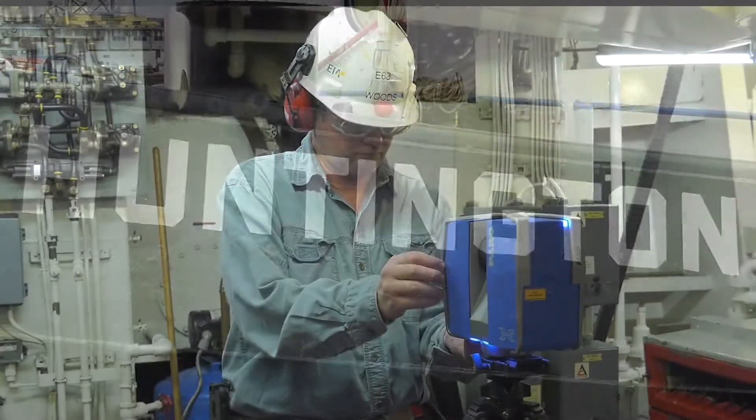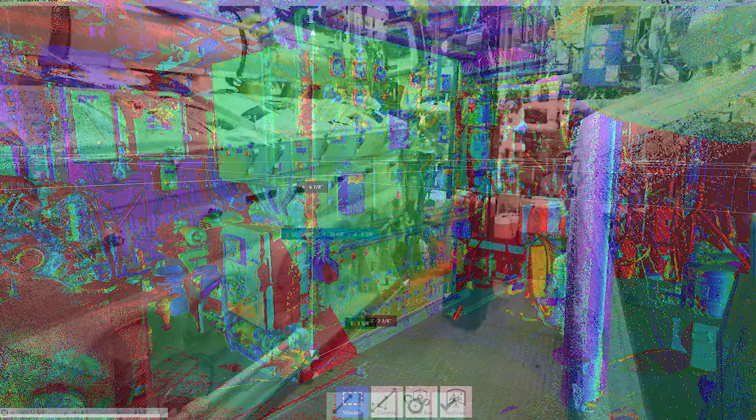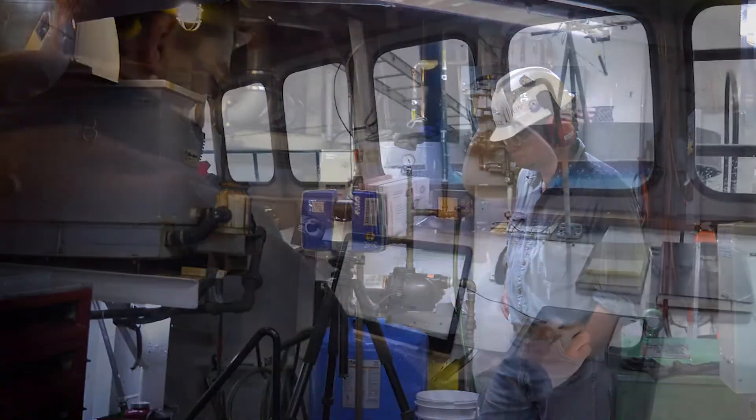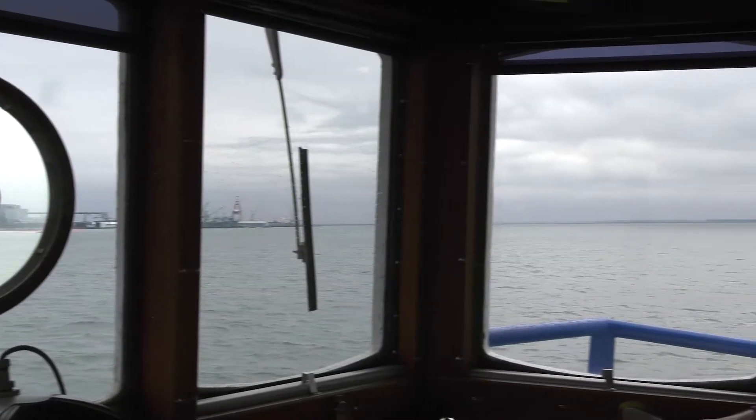Laser scanning is basically a picture, but with dimensional data. It's like you're walking on the ship on your computer screen. That's Woody Woods. He and Nathan Vandegrift are testing laser scanning technology along the James River.